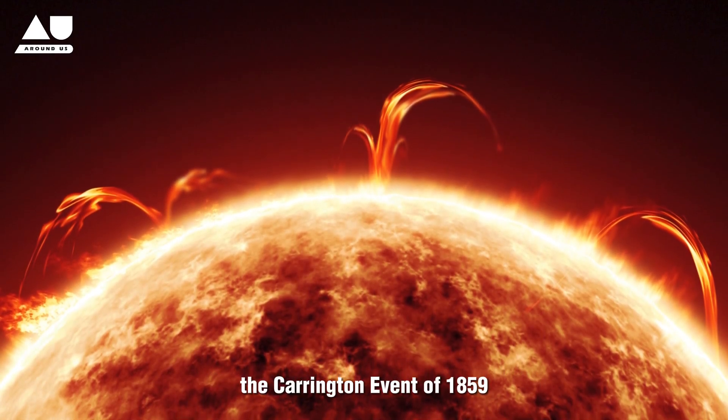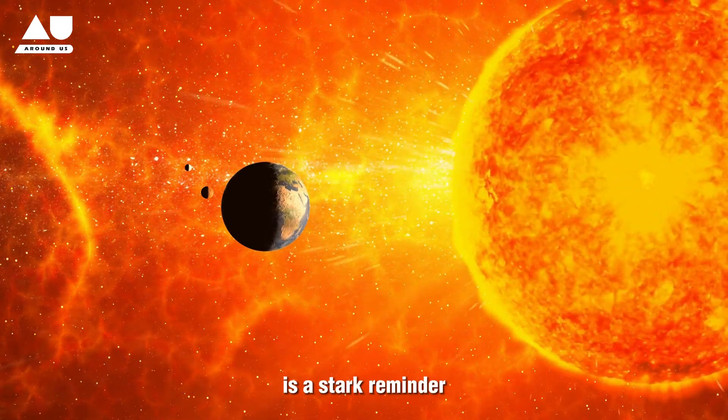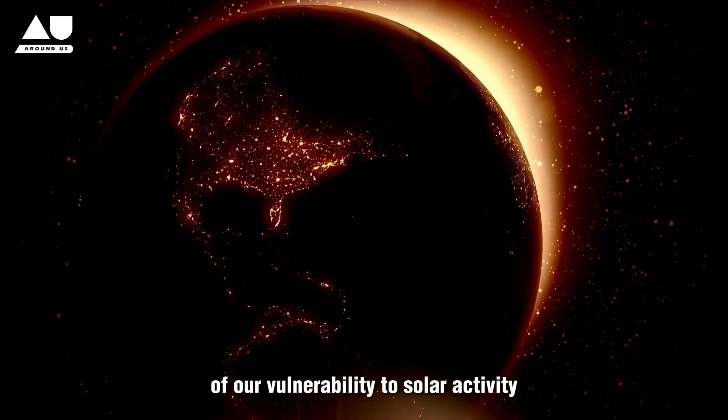The Carrington Event of 1859, the most powerful geomagnetic storm on record, is a stark reminder of our vulnerability to solar activity.